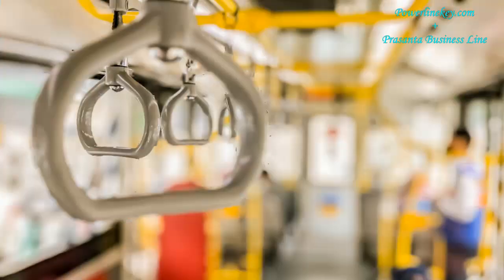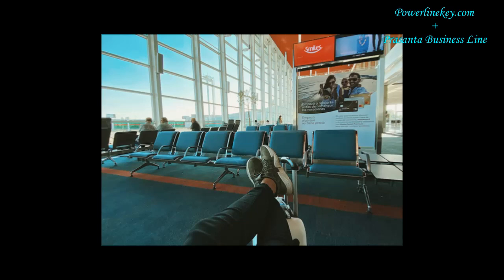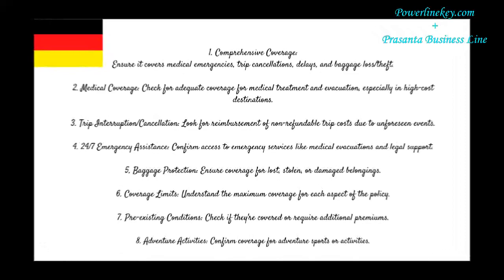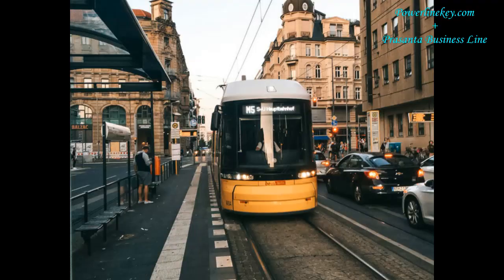5. Baggage protection: ensure coverage for lost, stolen, or damaged belongings. 6. Coverage limits: understand the maximum coverage for each aspect of the policy. 7. Pre-existing conditions: check if they're covered or require additional premiums. 8. Adventure activities: confirm coverage for adventure sports or activities.